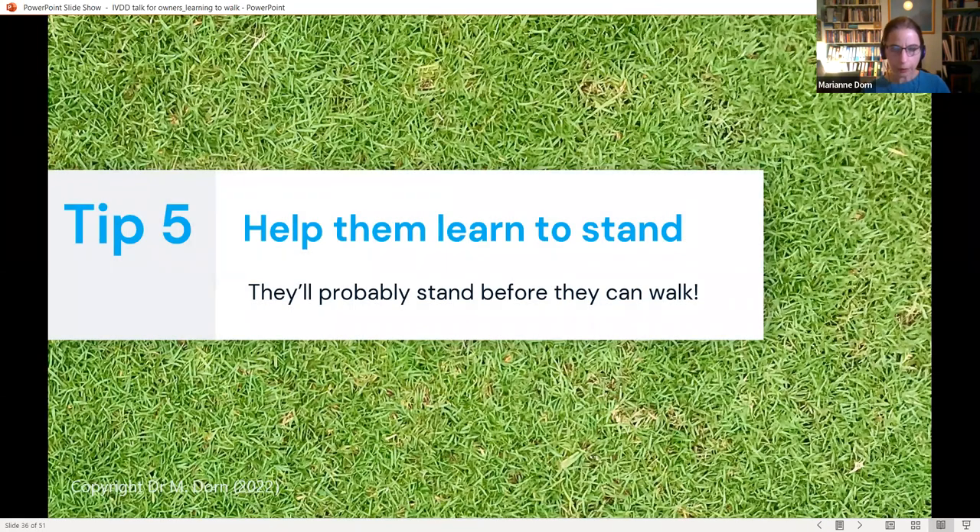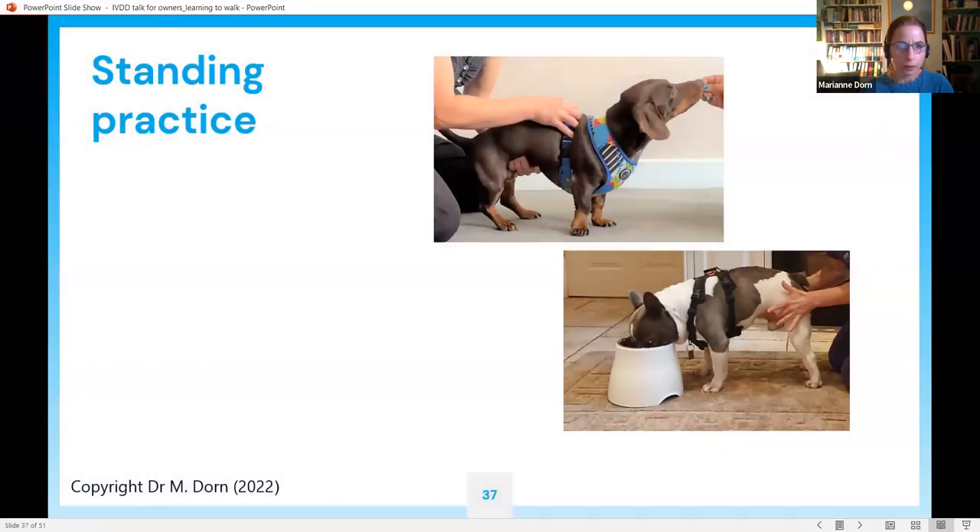Tip five: help them learn to stand. Be aware your dog will probably stand before they can walk. There are different ways of helping your dog learn to stand. Basically you support your dog in a standing position with your hands, generally distracting them from in front with food — it can be as simple as helping them keep a standing position while they're eating their meal on a non-slip rug.